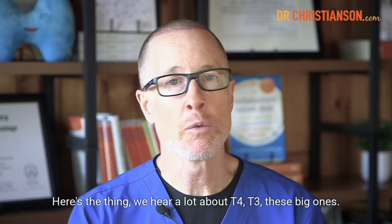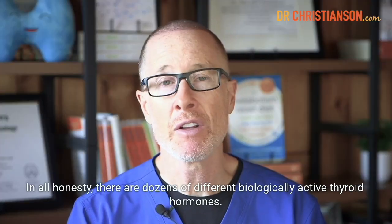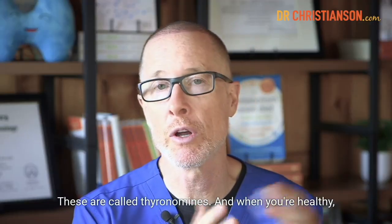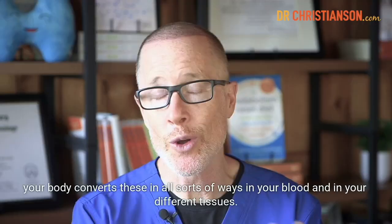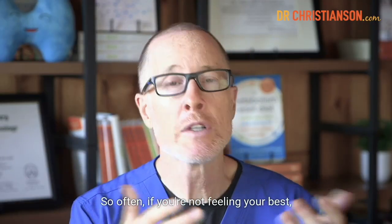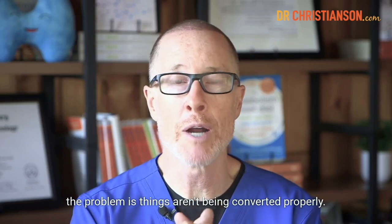Here's the thing. We hear a lot about T4 and T3, these big ones. In all honesty, there are dozens of different biologically active thyroid hormones. These are called thyrotomines. And when you're healthy, your body converts these in all sorts of ways in your blood and in your different tissues.